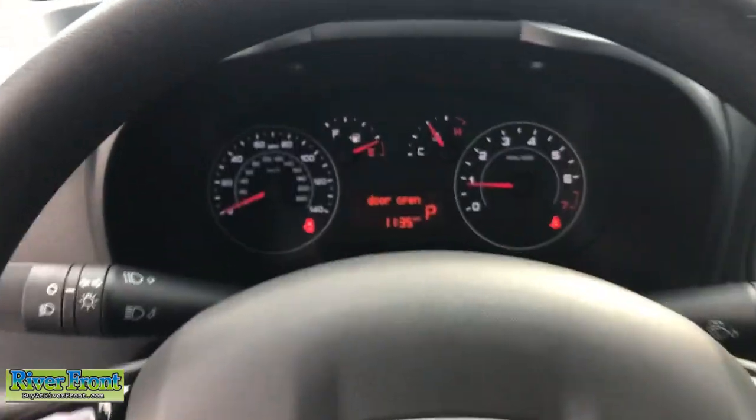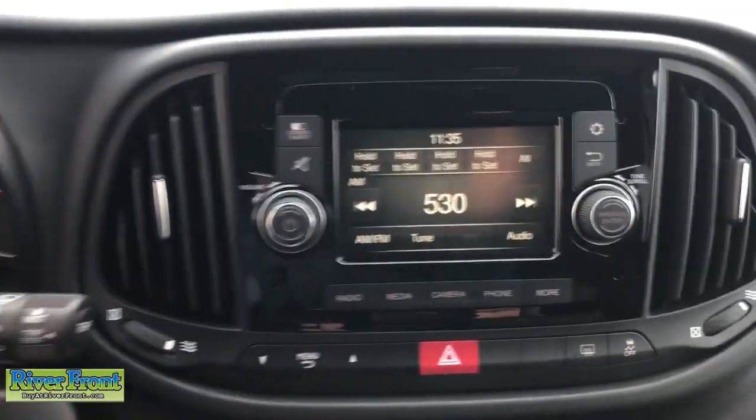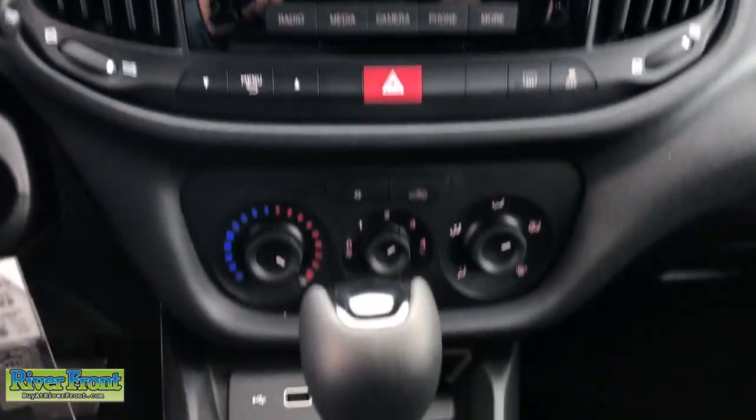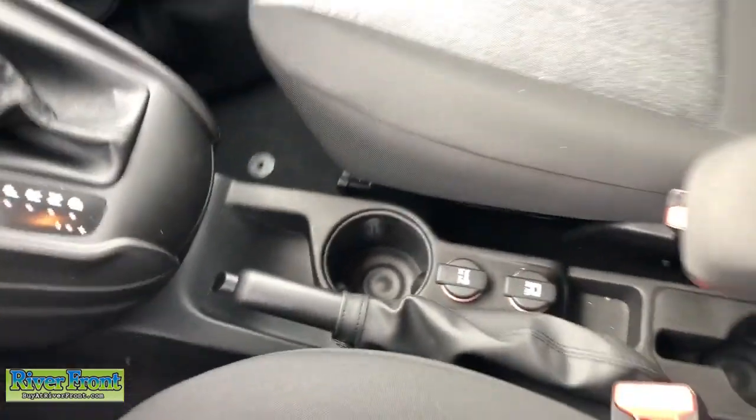Heated driver's seat, keyless entry, heated mirrors, heated front seat, Bluetooth connection, electronic stability control, intermittent wipers, traction control, tire pressure monitoring system, passenger vanity mirror.